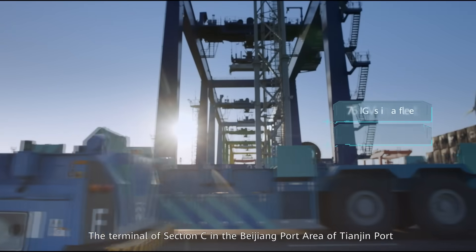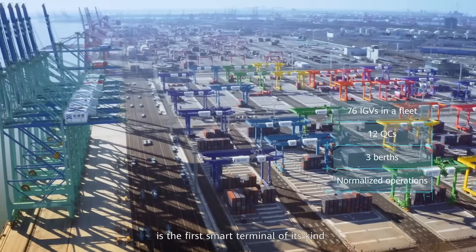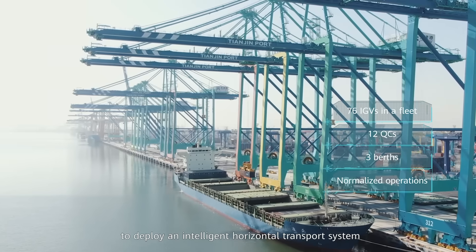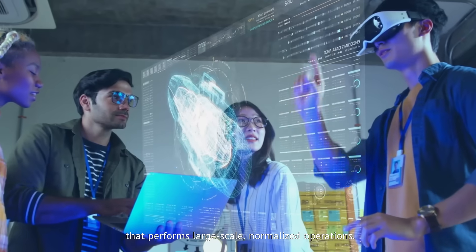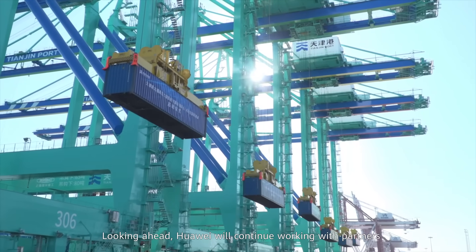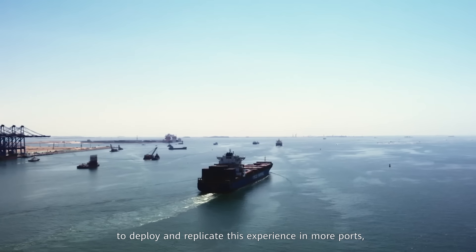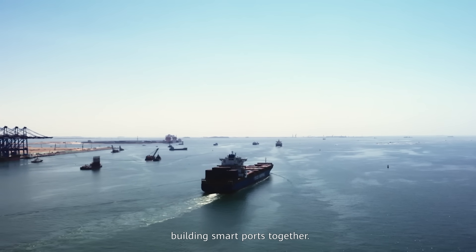The terminal of Section C in the Beijing port area of Tianjin Port is the first smart terminal of its kind to deploy an intelligent horizontal transport system performing large-scale, normalized operations. Looking ahead, Huawei will continue working with partners to deploy and replicate this experience in more ports, building smart ports together.